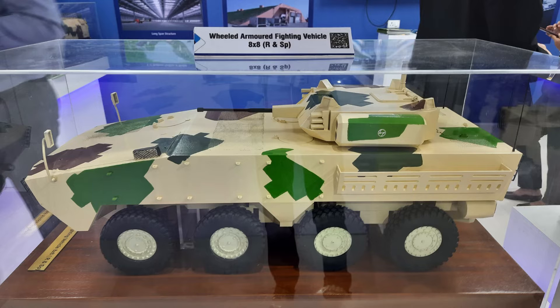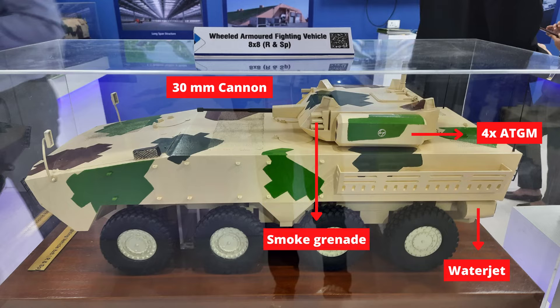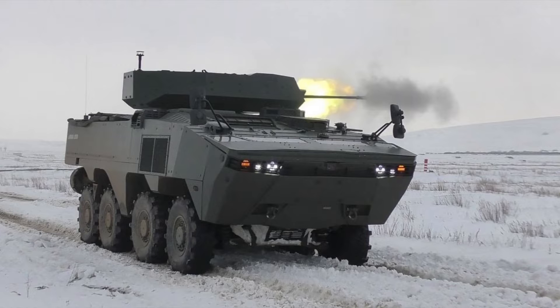Larson and Tubro also showcased a wheeled armored fighting vehicle featuring four ATGMs, water jets, smoke grenades, and a 30mm cannon. The Kalyani wheeled armored fighting vehicle looks like Turkey's ARMA wheeled armored combat vehicle. Nothing is yet officially confirmed.